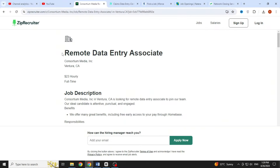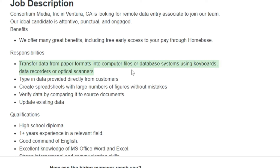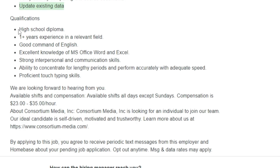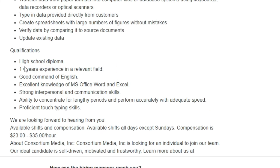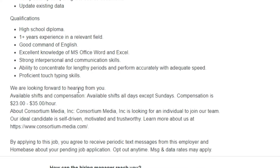The very first job on our list is the Remote Data Entry Associate position. It's a full-time job at Consortium Media Inc. The responsibilities include transferring data from paper formats into computer files or database systems using keyboards, data recorders or optical scanners, typing in data provided directly from customers, creating spreadsheets with large numbers of figures without mistakes, and verifying data by comparing it to source documents and updating existing data. You'll have available shifts all days except Sundays, and the compensation ranges from $23 to $35 per hour. If you're interested in this job, be sure to apply right away.